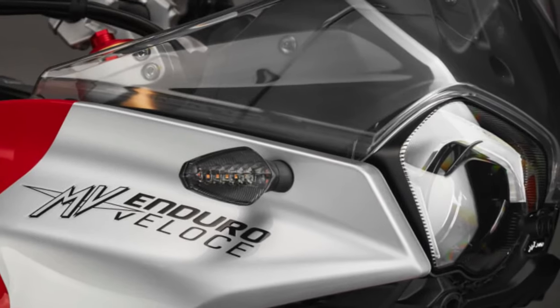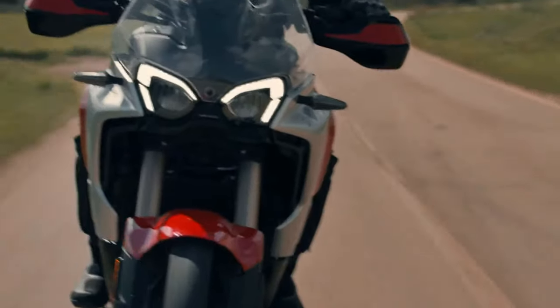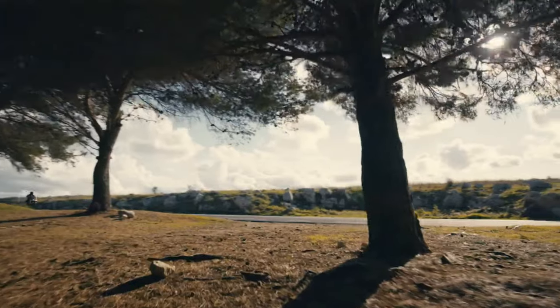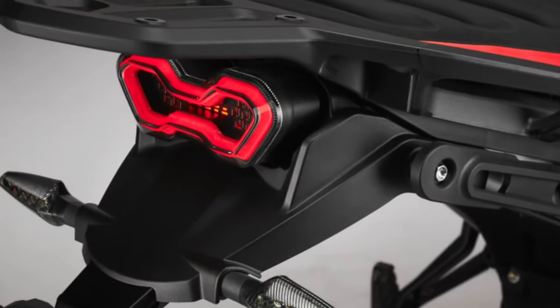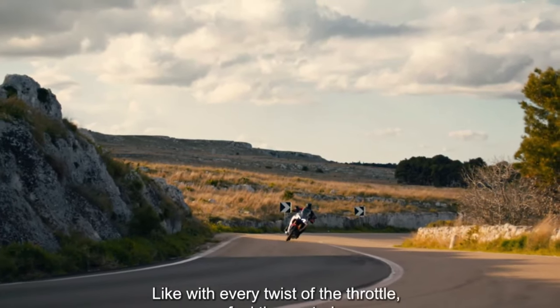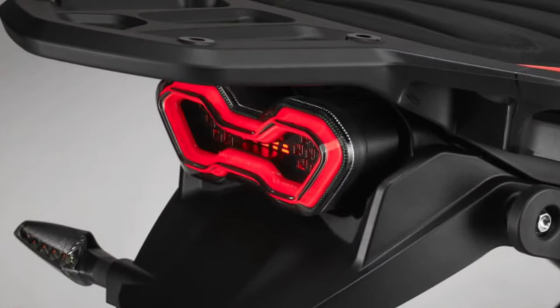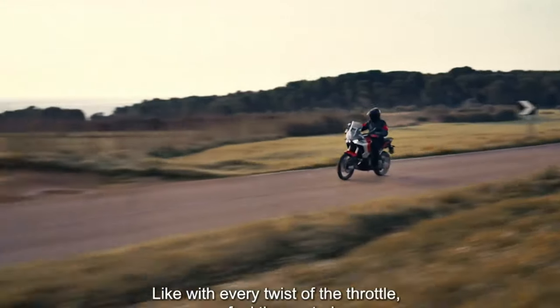The motorcycle is powered by a 931cc inline triple with DOHC and a counter-rotating crankshaft. The engine, designed and built at MV Agusta's factory in Italy, produces a claimed 124 horsepower at 10,000 rpm and 75.2 foot-pounds of torque at 7,000 rpm. MV Agusta claims that riders can harness up to 85% of the maximum torque at 3,000 rpm.